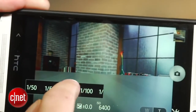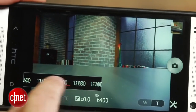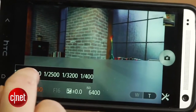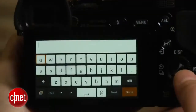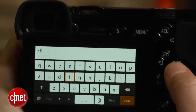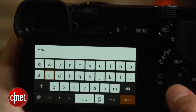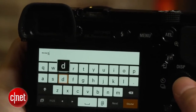Sony does get brownie points for the tilting flash. The Wi-Fi connectivity works fine, although it's really laggy for remote shooting. But I really hate that in order to update to the full smart remote app — a capability that most competitors simply build in — you have to sign up for a Sony Entertainment Network account, and it's a real pain entering text on a phone without a touch screen in order to log in.